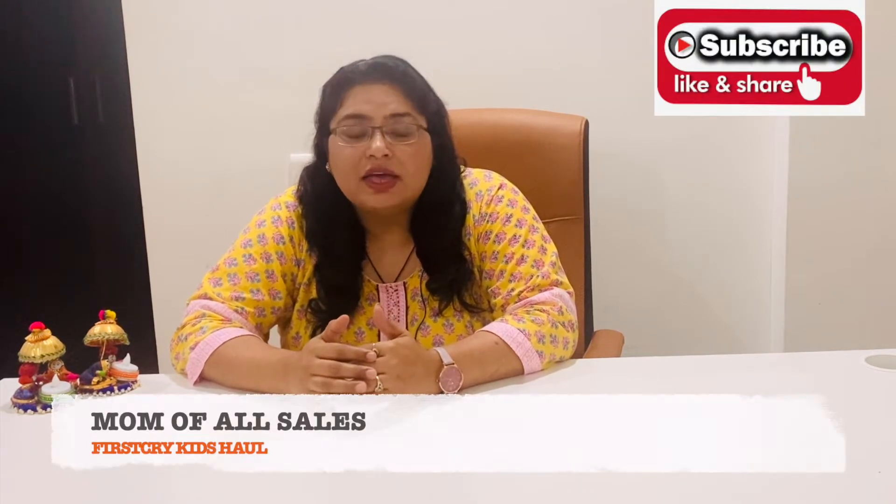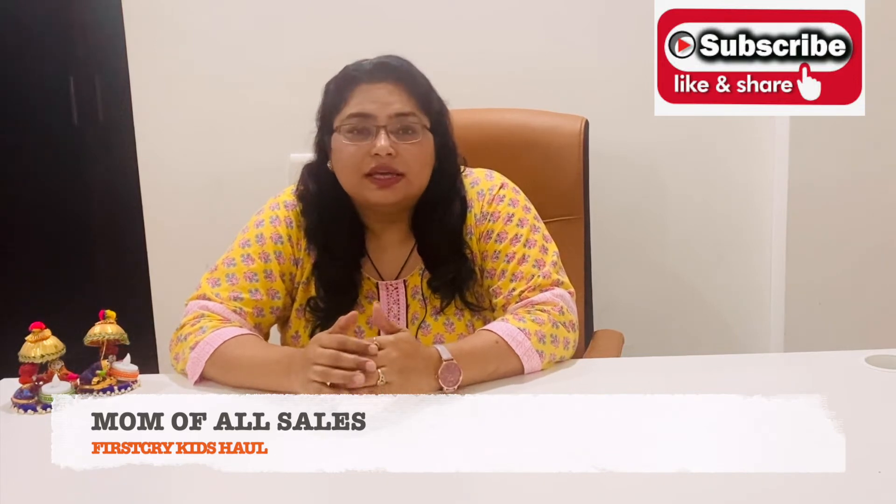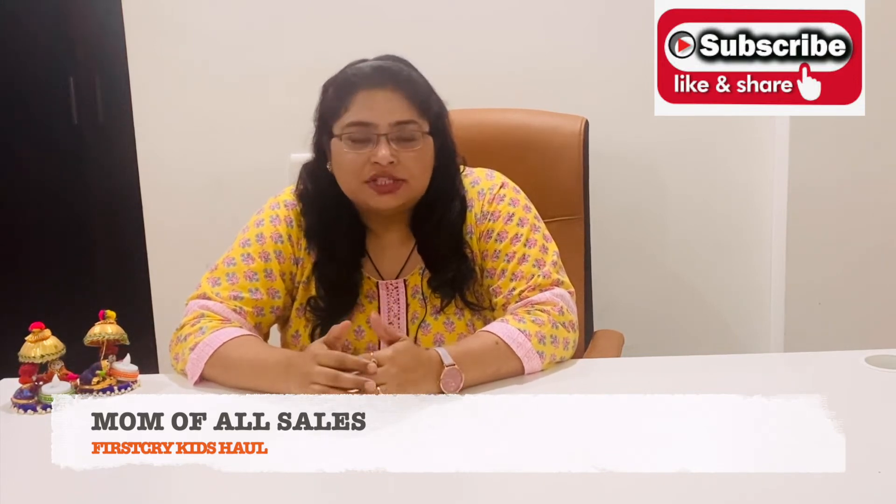If you want to buy some clothes for your children, this is the best time because right now on firstcry.com the Mom of All Sales is live. There are crazy discounts on kids' clothes, so do go and check it out.